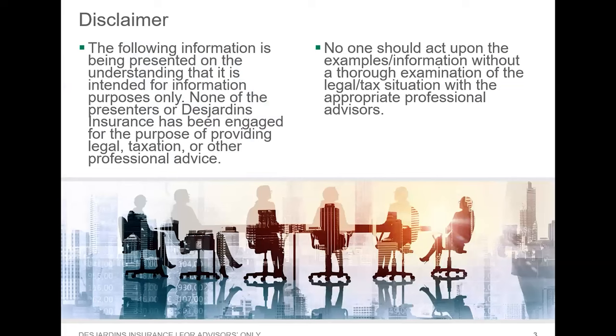Before we get into the presentation, we have our standard disclaimer. The following information is being presented on the understanding that it is intended for information purposes only. None of the presenters or Desjardins Insurance has been engaged for the purpose of providing legal, taxation, or other professional advice. No one should act upon the examples or information without a thorough examination of their legal and tax situation with the appropriate professional advisors. If you are not a tax specialist, please ensure you talk to one before doing this for your client.